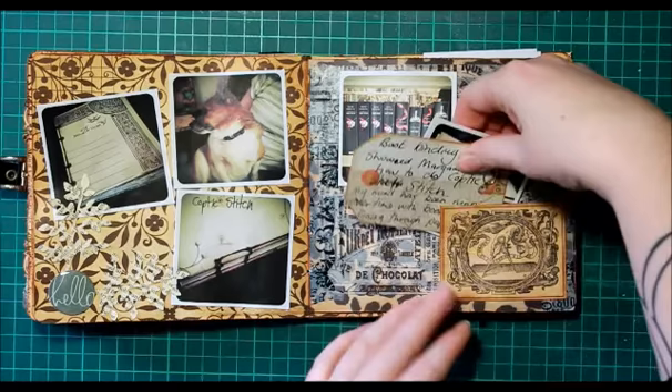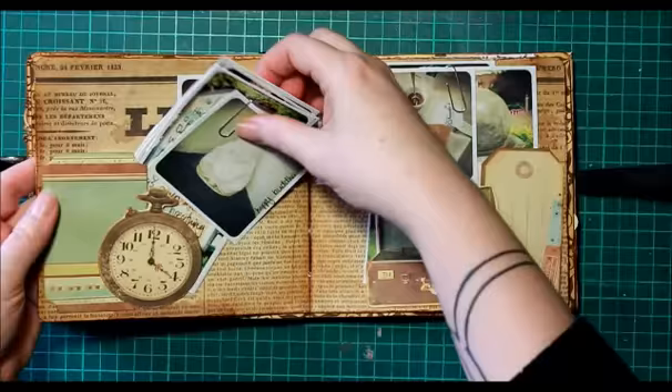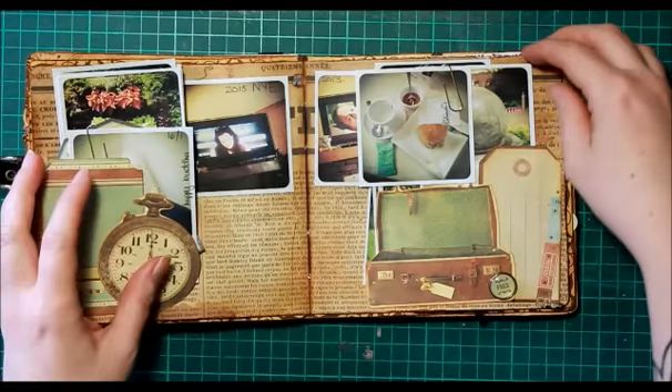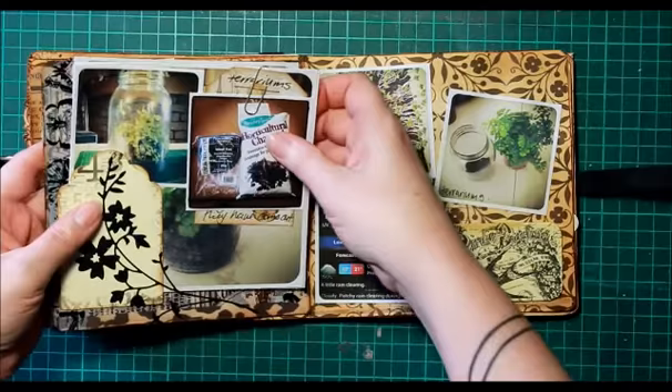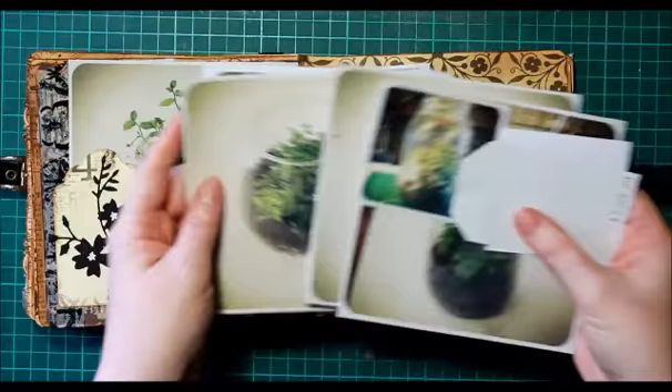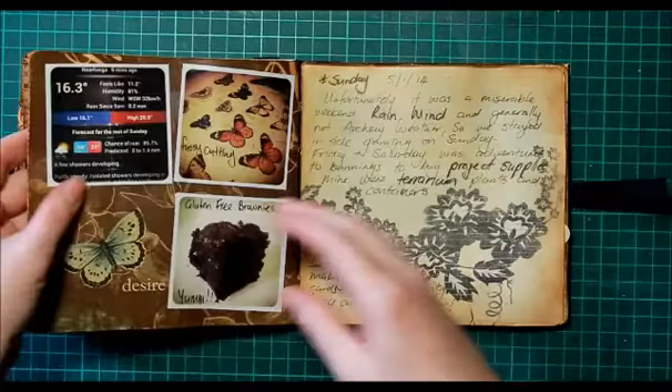I've got a lot of pockets on the side with some little bits and pieces, and little stories about what I saw. All the photos have been done through Instagram, and I put together my own little template in Photoshop to print them all out so they're all about the same size. This was my little terrarium binge that I went on — they're all going quite well at the moment, especially with the wet weather we're having.